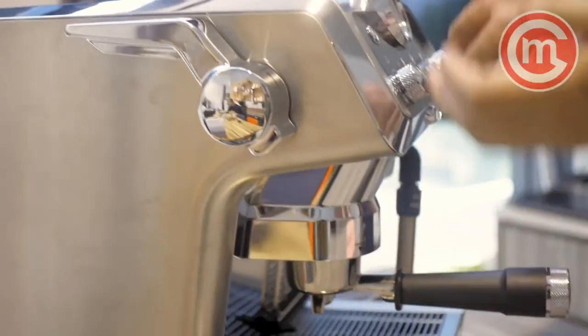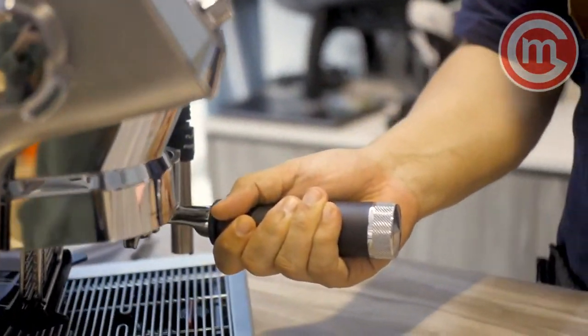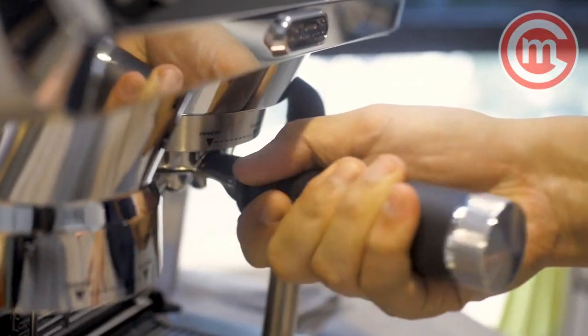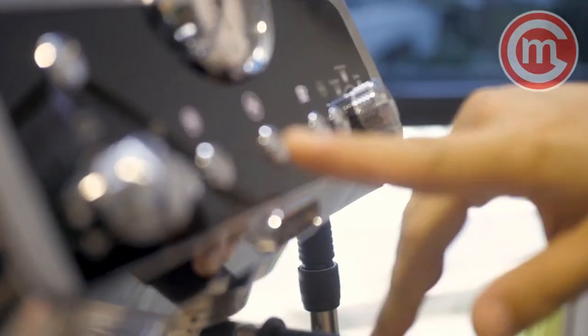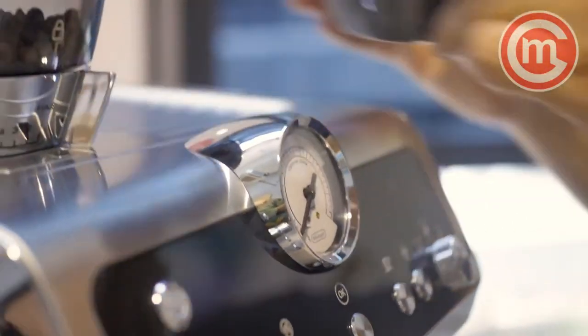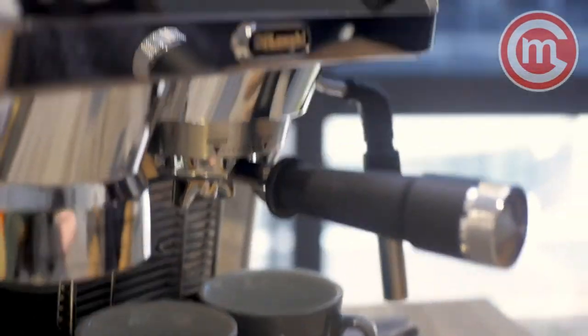With one pull, you'll tamp your coffee properly, and it also prevents a mess in your kitchen. You can pull out, insert it back into the portafilter, use the preset button already set, or press OK — it tells the machine to start brewing your espresso.